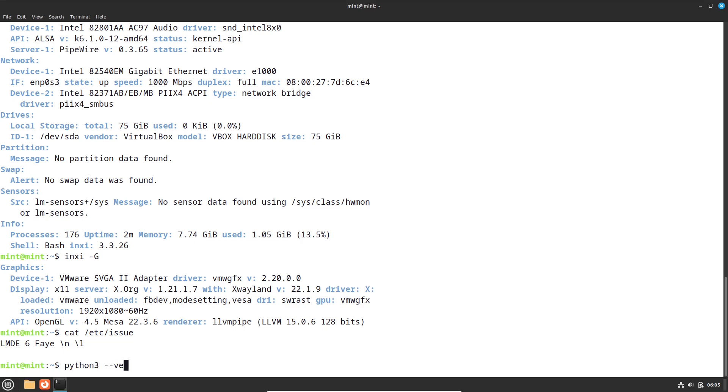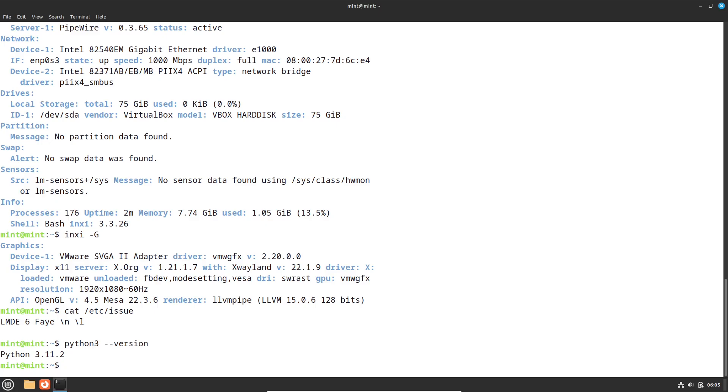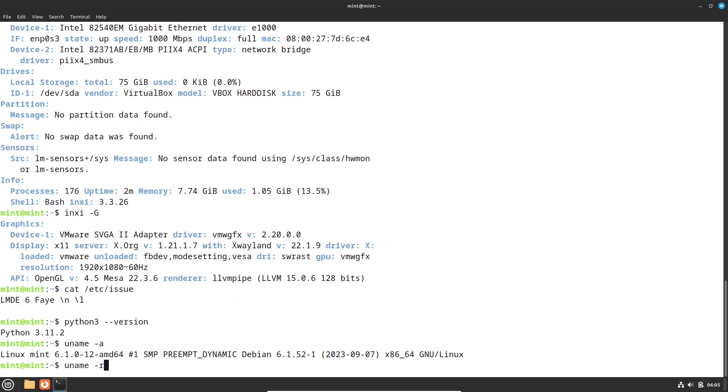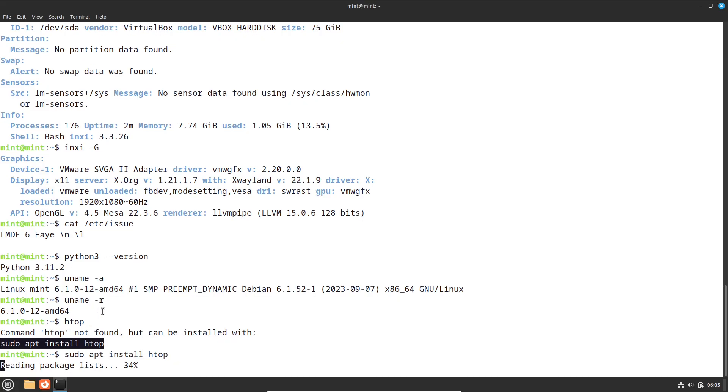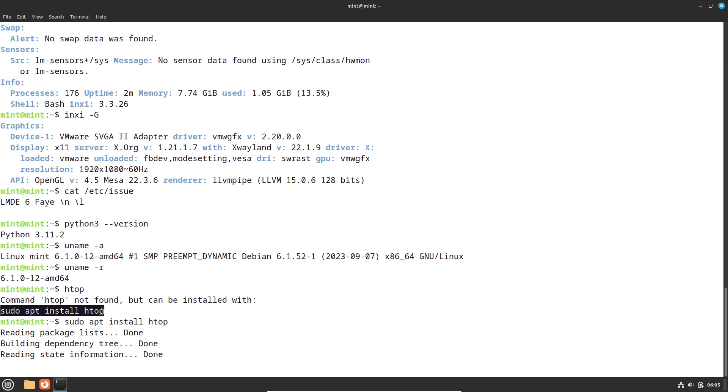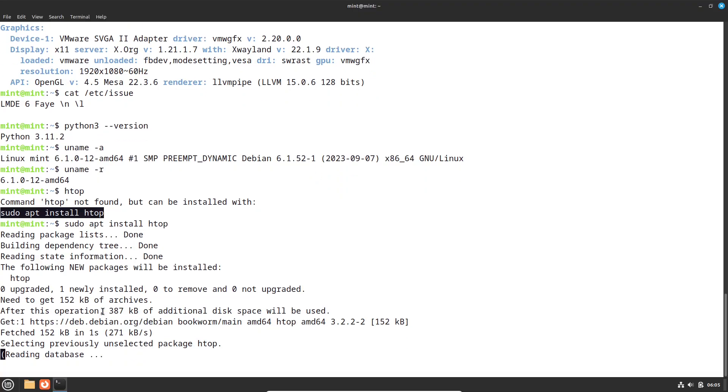For years, finding a truly user-friendly Debian seemed unlikely, because Debian itself has a reputation for being complex. LMDE quietly changes this narrative by combining Debian's backend with Mint's polished, familiar Cinnamon desktop environment. This pairing offers a unique proposition: the best of both worlds is not just possible, but practical.